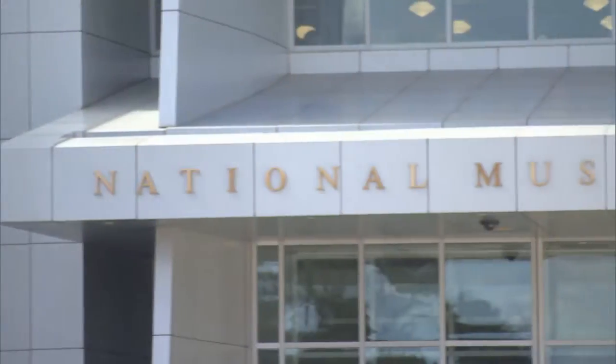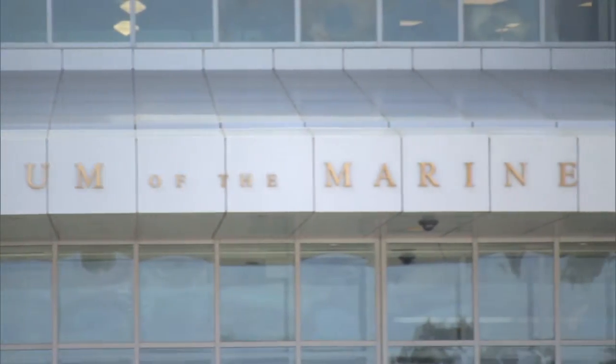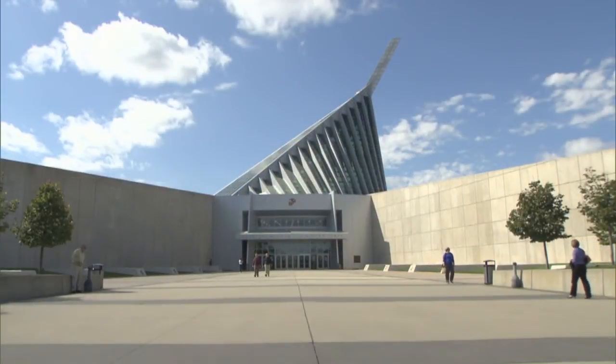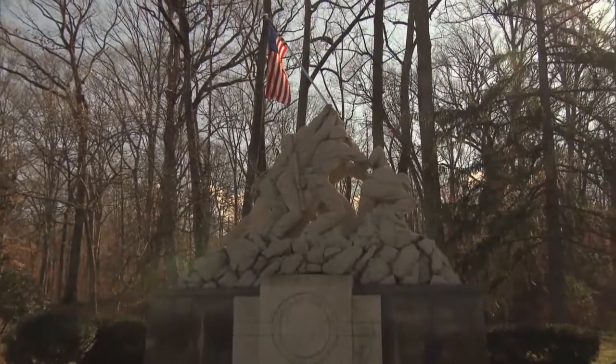The museum is under the command of the Marine Corps University. It was built as the cornerstone of a campus intended to preserve and present the history of the Corps. The inspiration for the design of the museum came from the famous image of the raising of the American flag on Iwo Jima.